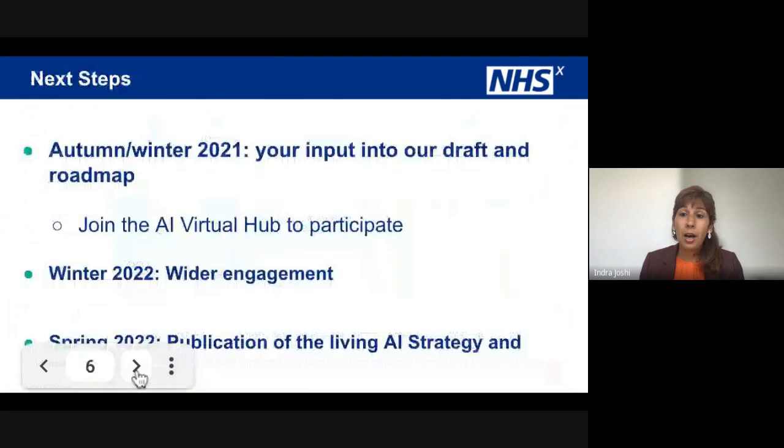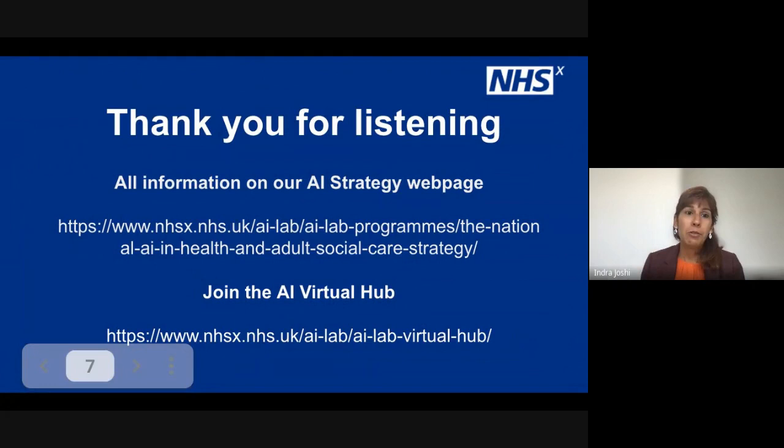Our next steps: we're publishing this now over the next few weeks. Please take a look at our website on the NHSX AI Lab hub, but also the website itself, where we're doing a lot more engagement. You can look at the strategy itself — we'd love to get some more feedback. And towards the early end of next year, 2022, we'll look to publish this a lot more formally. If you'd like to hear a bit more, the hub details are there below, but also where we're going to be launching this actual strategy. So thank you for listening and take care.